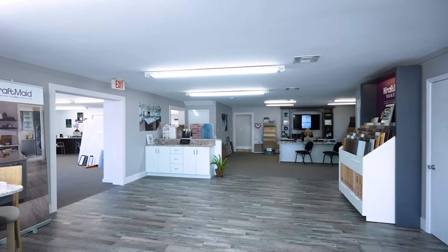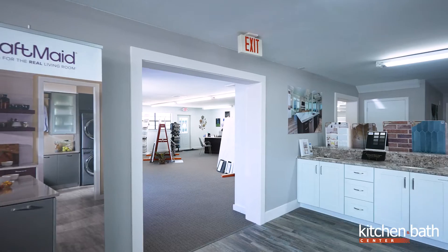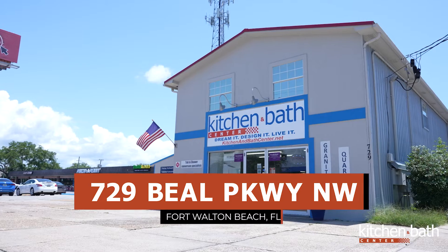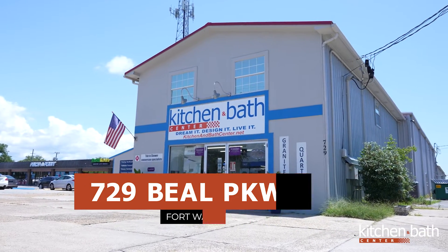Hey everyone, good afternoon. Megan with Kitchen and Bath Center. We are here today at our Beale Street location. The address is 729 Beale Parkway Northwest — we are right across the street from Sam's Club.